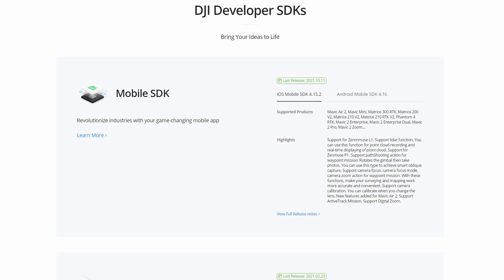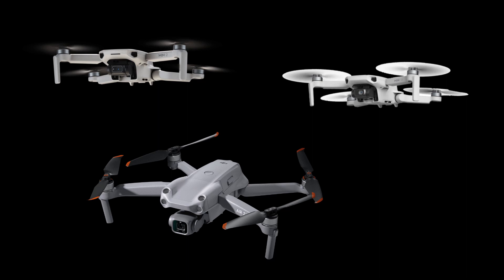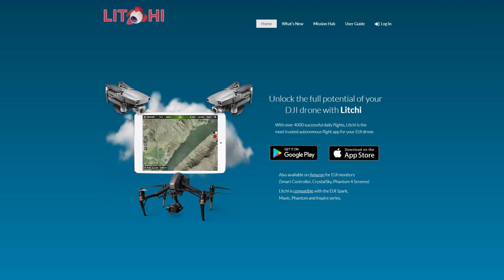What this means is that third-party applications like Litchi, Dronelink, Rainbow, and others will now be able to integrate the Mini 2, Mini SE, and Air 2S into their platforms. Rainbow has already done that with a beta version, and hopefully Litchi will get that soon — so we'll get things like waypoints, point of interest, and all those other great features.